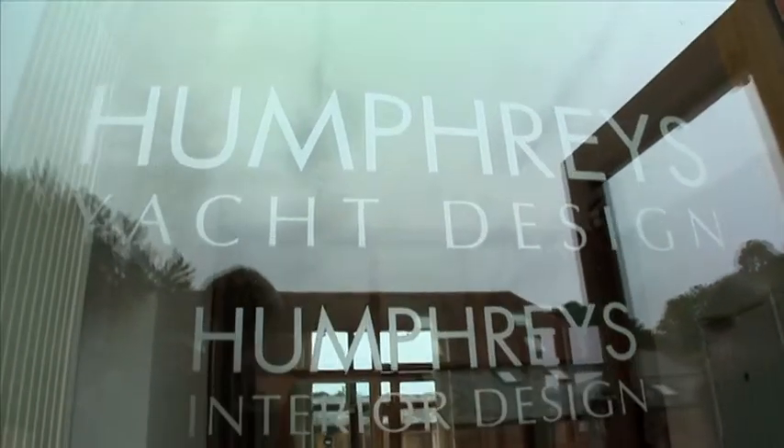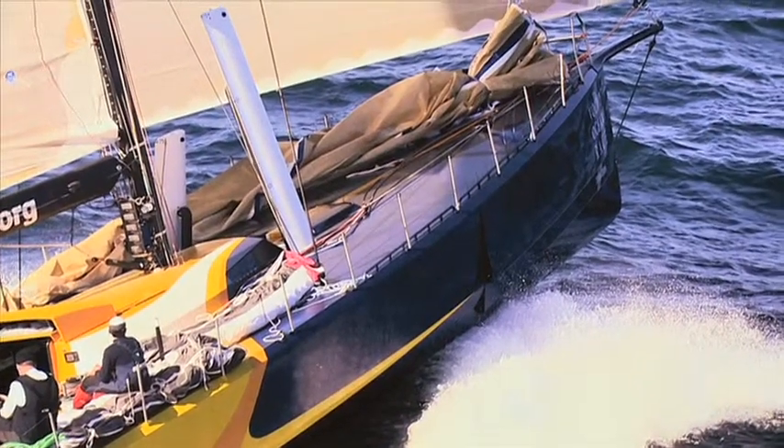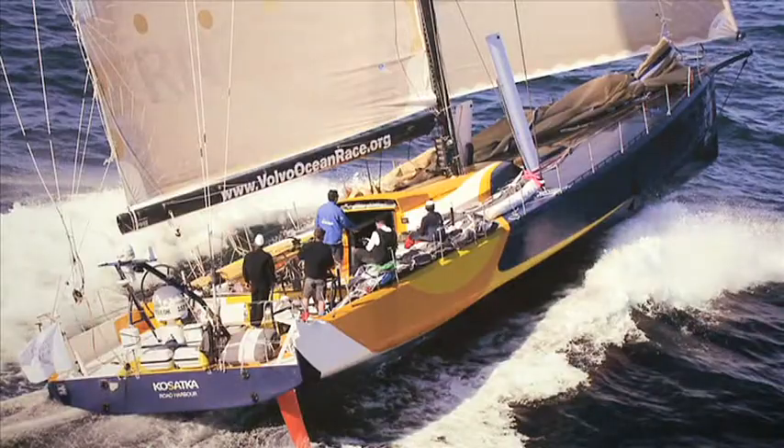The most recent high-profile project we did was Team Russia, which was a Volvo 70 for the Volvo Ocean Race, the around the world yacht race. Boats are just high-powered machines at the cutting edge of technology and yacht design.